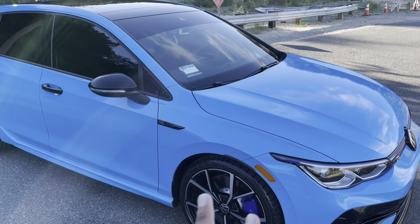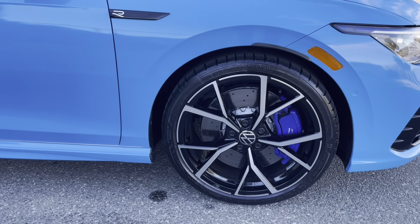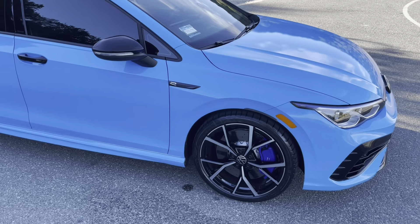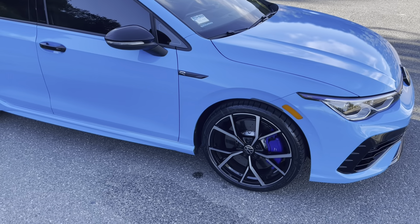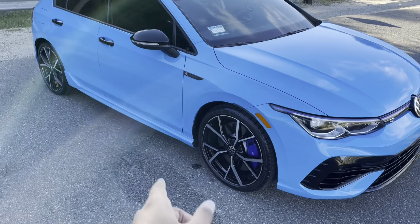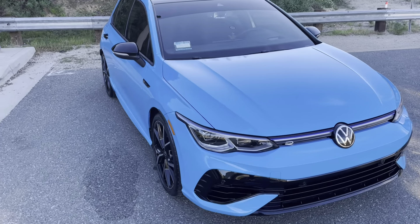One of my favorite things about this car is going to be the stock wheels, and honestly for stock they look pretty nice in person. I was thinking about blacking these out — if you guys want to see these wheels blacked out let me know in the comments below, because I do think they have potential. There is actually a vinyl kit that you can put on these wheels that blacks them out, so I'm thinking about doing that.